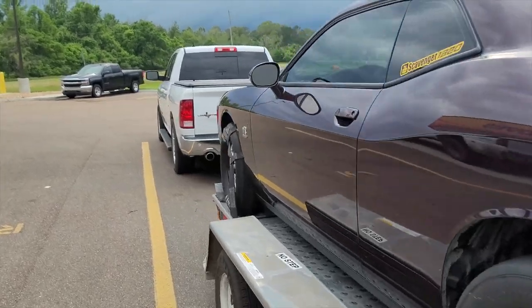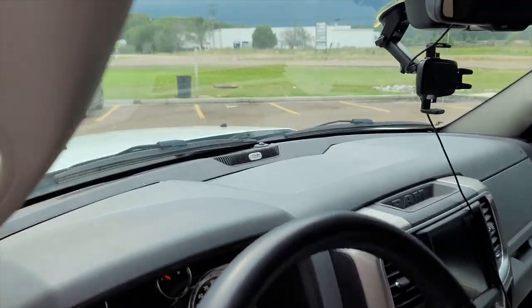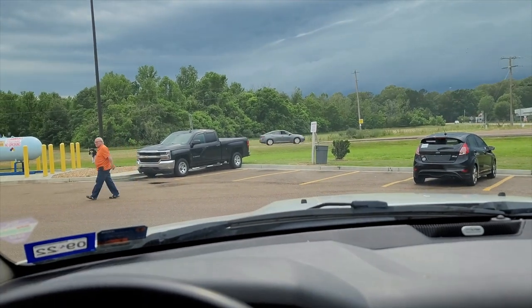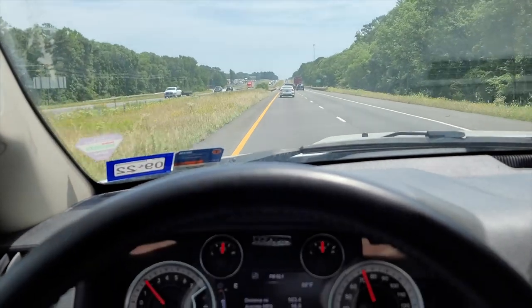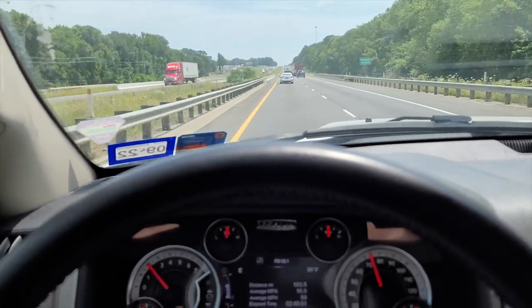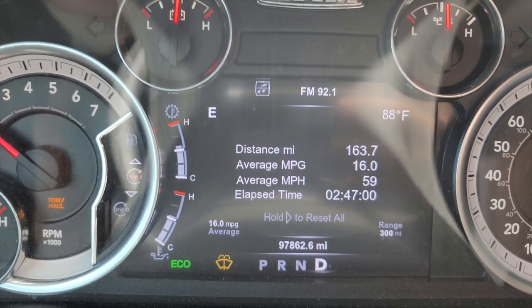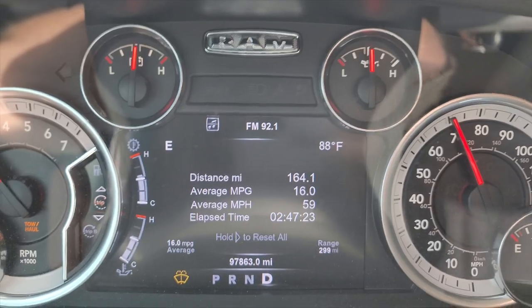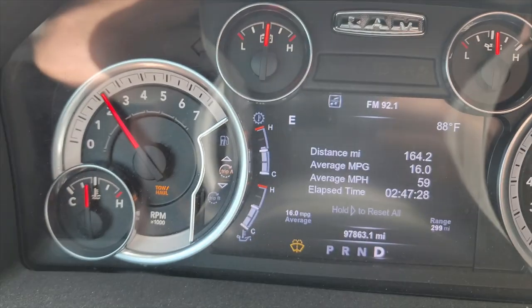Right now, 400 miles in, I'm averaging about 16.8. I did a couple of short video clips as I was driving when I hit new peaks — I didn't think I'd hit 16 but I did, then kept going and hit 17. So we're 163 miles into the trip and we are at 16.0 miles per gallon. Right now we're at 70 miles an hour, RPMs about 2100, average mile per hour 59, and we've been going pretty much between 65 and 70.